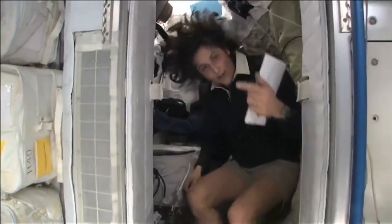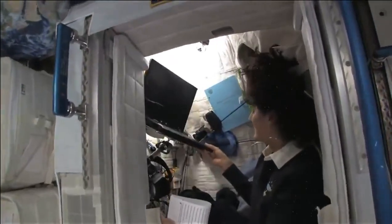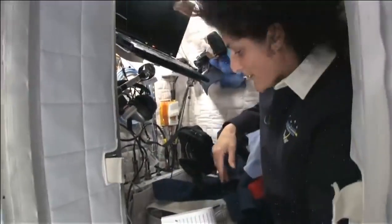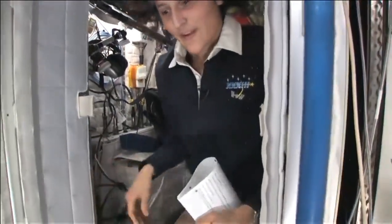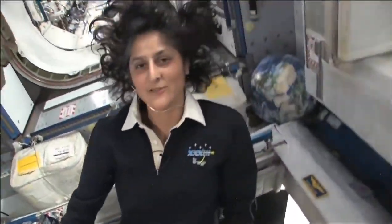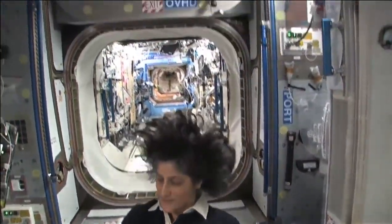The sleep station is also like a little office. We've got a computer in here, a couple of little toys, some books, some clothes and other things that make it sort of like home. I'm coming out. And just for reference, that's one sleep station.